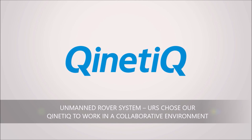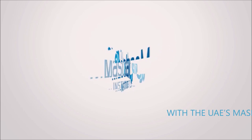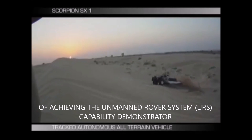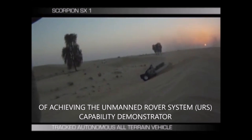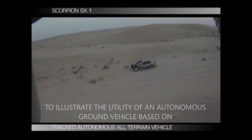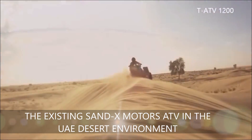URS chose Kinetic to work in a collaborative environment with the UAE's Masdar Institute, with the goal of achieving the unmanned rover system capability demonstrator to illustrate the utility of an autonomous ground vehicle based on the existing Sandex Motors ATV in the UAE desert environment.